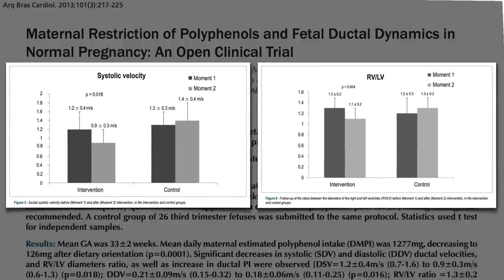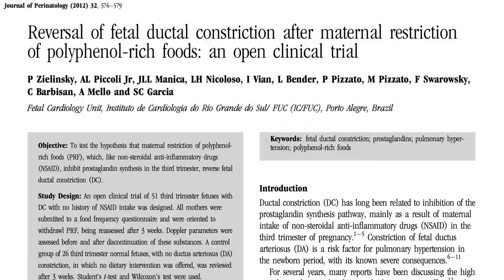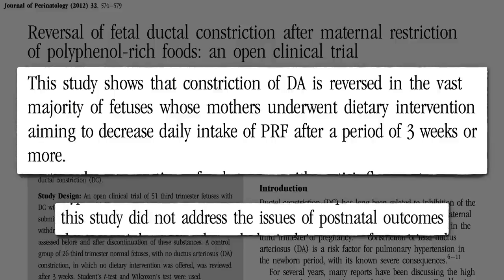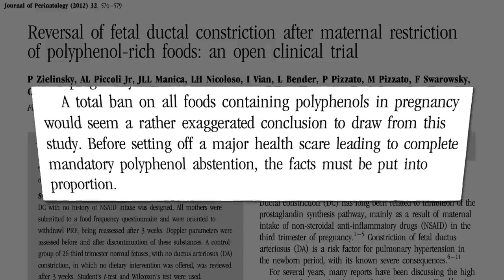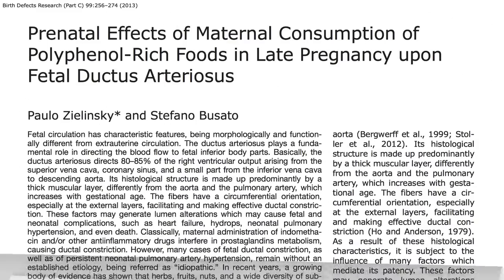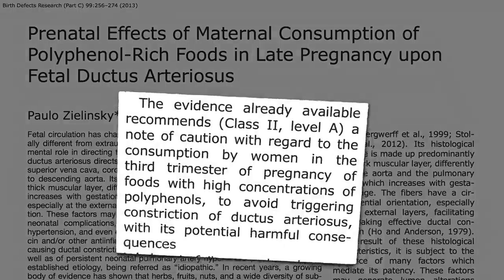This was during normal pregnancies. In women whose fetuses had abnormally constricted vessels, a few weeks of removing polyphenol-rich foods reversed the ductal constriction in 96% of cases. Importantly, they didn't follow these babies after birth to see if it made any difference. That complete closure only happens in 1 in 10,000 births, and we're not sure what effects relative levels of constriction may have. So it's too early to be instituting a ban on dark chocolate for pregnant women. At this stage, we're left with just a note of caution.